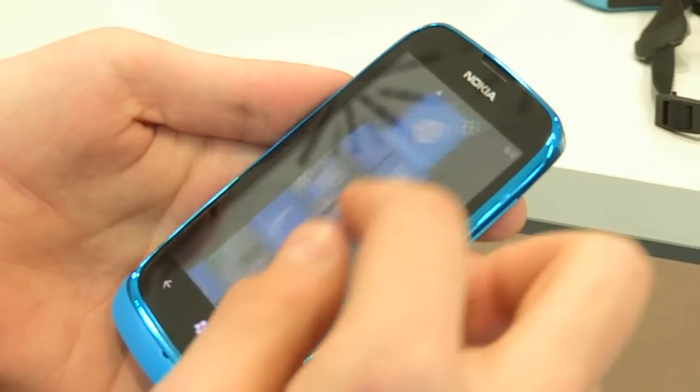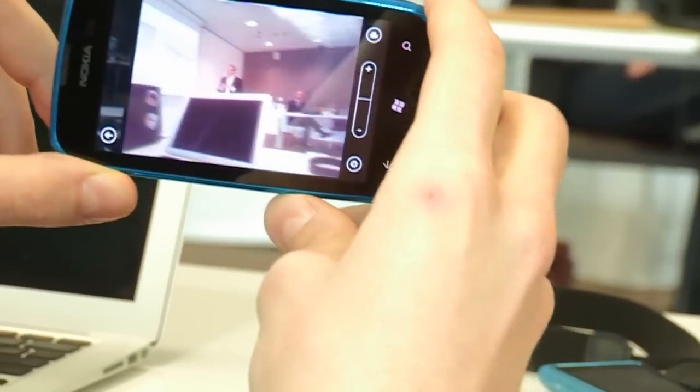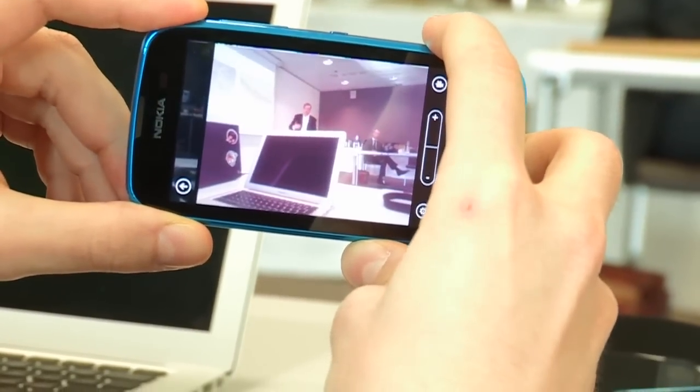I see it has a 5 megapixel camera — is this the exact same one as in the Lumia 710? I'm not sure. That's okay, somebody will open it up and tear it down.